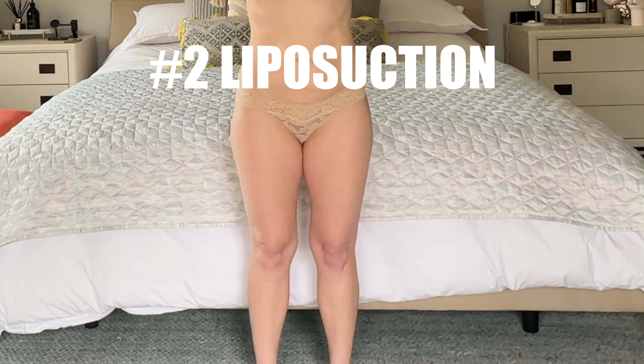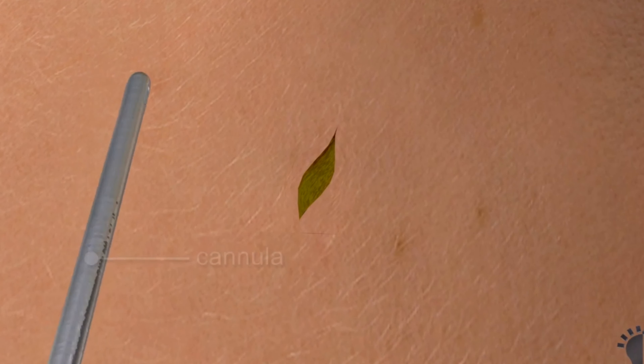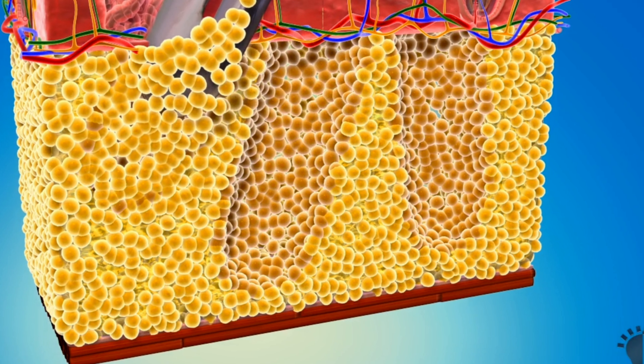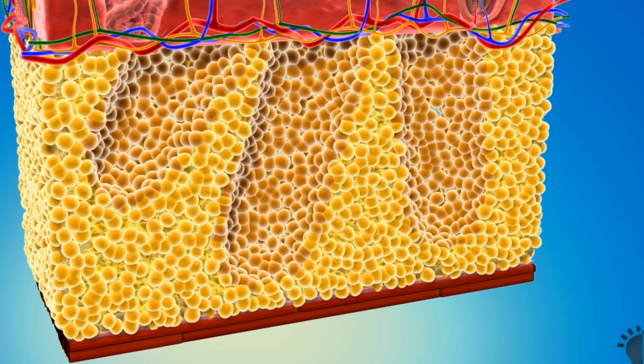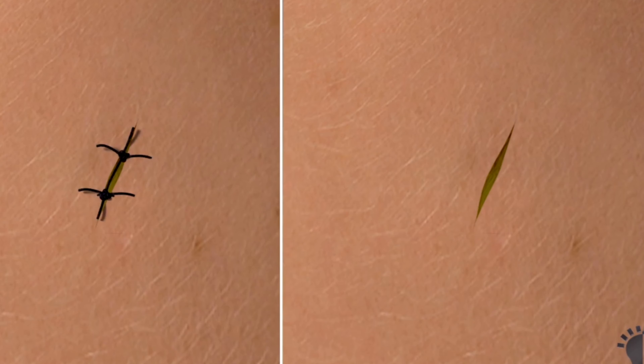Second, I will have liposuction in my knees and thighs. The surgeon makes a small incision in an area of the skin that creases so there's no visible scar. They use a cannula — a blunt needle that goes into fat deposits and removes channels of fat. These channels collapse down, helping to slim and contour the area. The liposuction access points can be sutured or covered with scar tape.